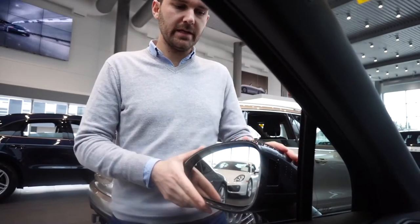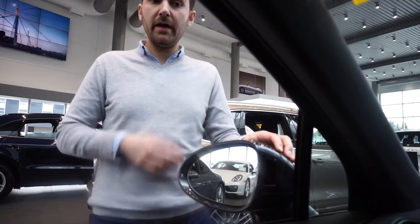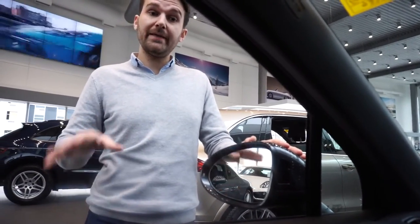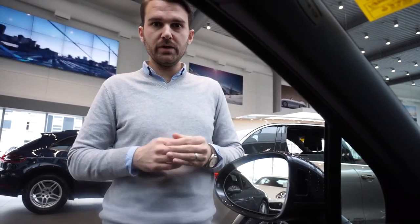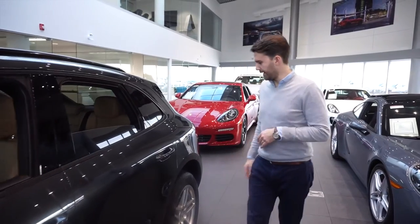Lane Change Assist is a standard feature but we do add it. Another safety feature people often ask about is lane departure warning, which is also standard. There's a camera at the top of the windshield that reads lane markings and gives you an audible alert whenever you leave the lane without indicating. The two of these together make a really nice driving aid, especially on the highway.